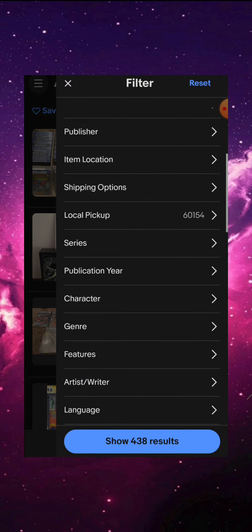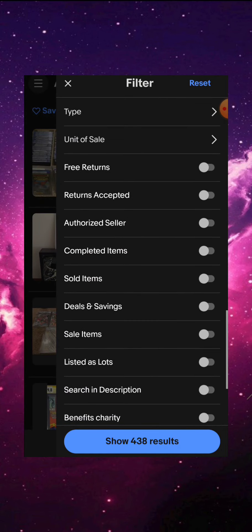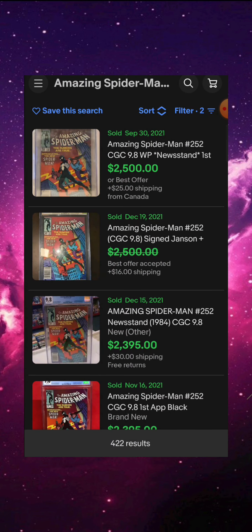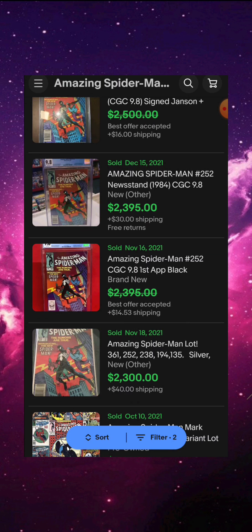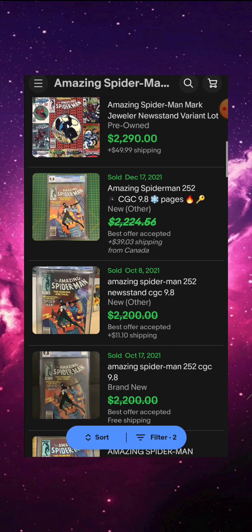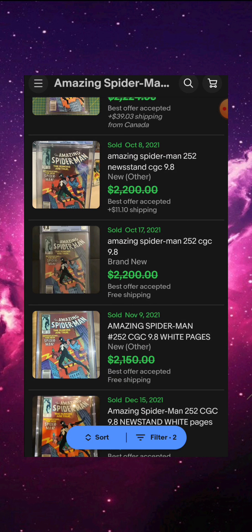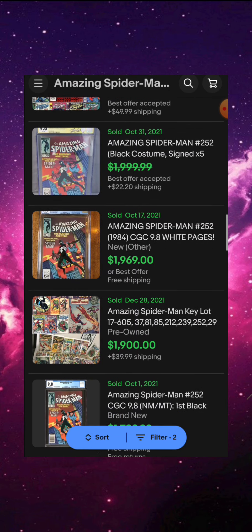Let's check some eBay prices real quick. We're going to filter this out to sold items — we only want to see what's actually been bought, not just listed. Looking at the sold items, this comic isn't the worst, but it's definitely not up there. We won't consider this a grail or anything like that. So let's go back to the Medium article and talk about it.